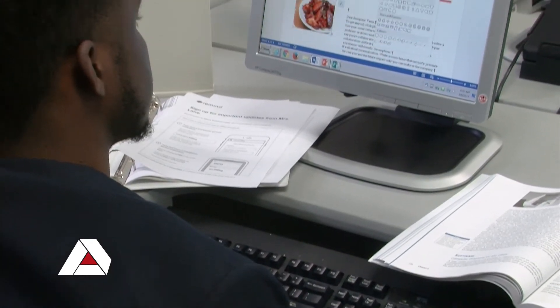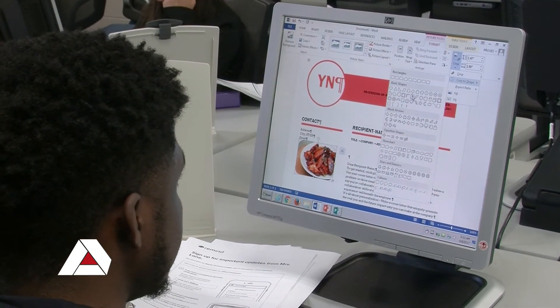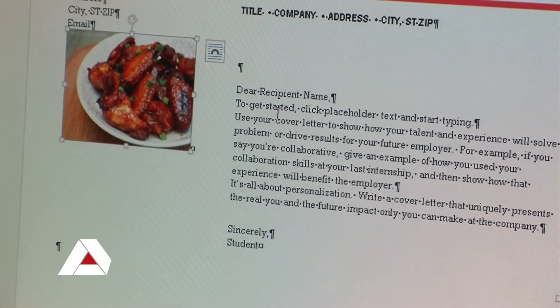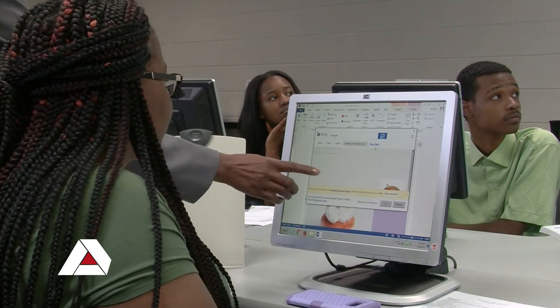Nationally, students can earn up to $18 an hour. One of the interesting things about this salary is that with a Microsoft Office Specialist Certification, students can earn up to 8% more than that $18 an hour.